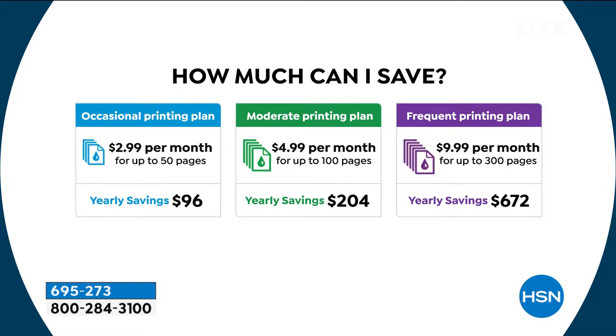For $5 a month you get 100 prints — that's five cents per page. You'll save about $204 in the first year — five times the price of the printer. If you print more, for $10 a month you get 300 pages — about three cents a page — and you'll save about $672 in just the first year.